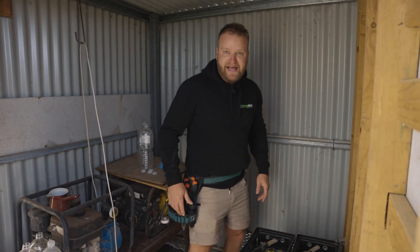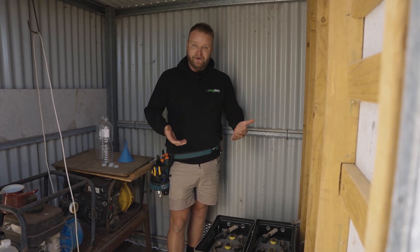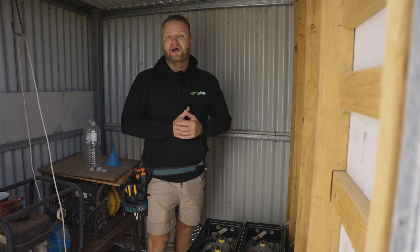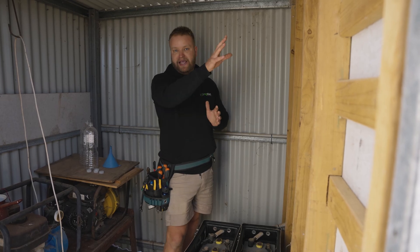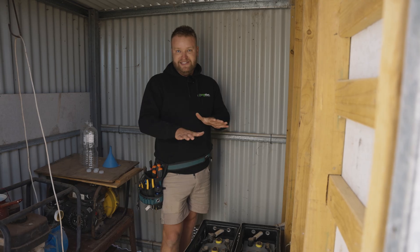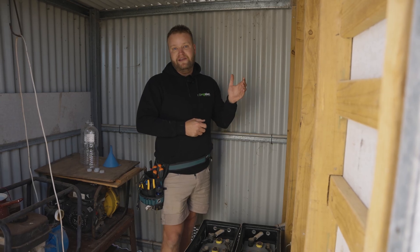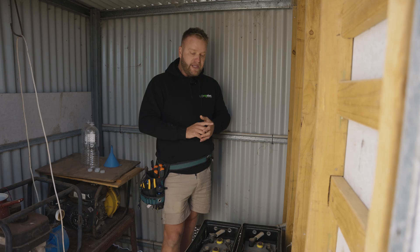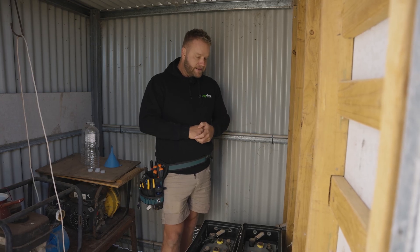Here we've got the lead-acid batteries. Because they've been run so hard and discharged so deeply, they've failed. So we're going to be pulling this out. The Sig Energy system will be mounted in here, and in that room we were just in, that will have the gateway which controls the generator auto-start. Currently there's no monitoring on the system at all. This is about a hundred meters from the house, so the customer has no idea what the state of charge of the existing setup is. The benefit of the Sig Energy is it will be connected to the internet 24-7, so they can pull out their phone and see the state of charge, how much power the house is using, how much the solar is generating.